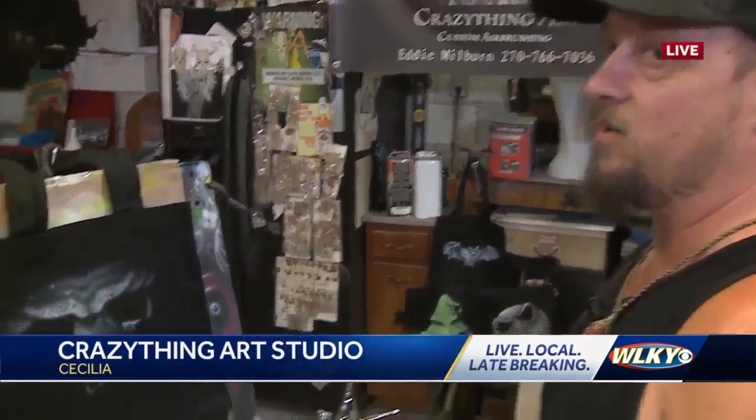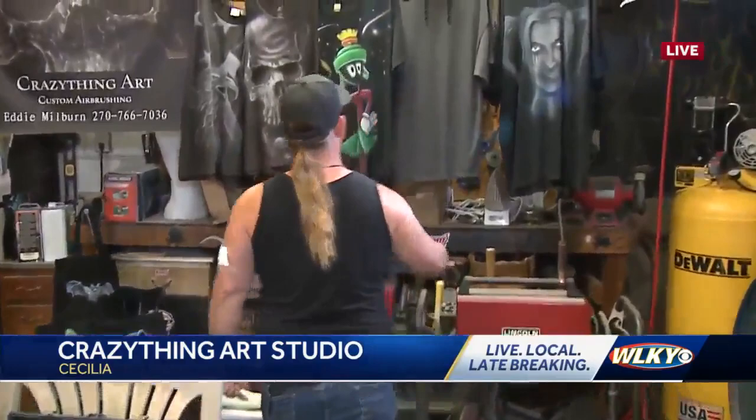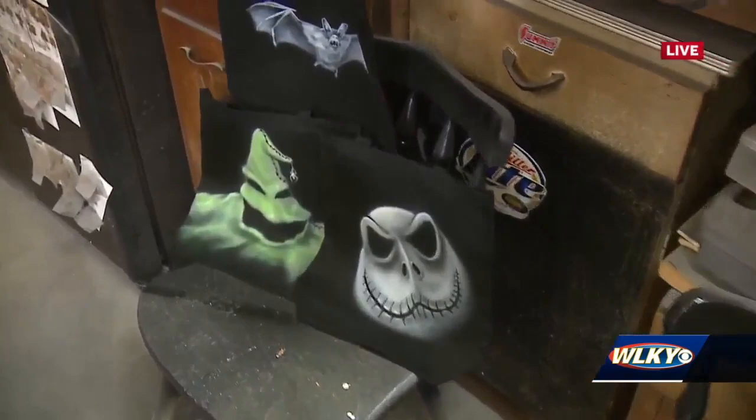I'm going to have you take a break from that so we can see what other things you can airbrush. You said pretty much anything, starting with these t-shirts. Oh absolutely — I do shirts, hoodies, which are really popular, these tote bags, they're really handy for any event. These retired bowling balls are so crazy — that one looks like an eyeball! And craft pumpkins, Christmas ornaments.